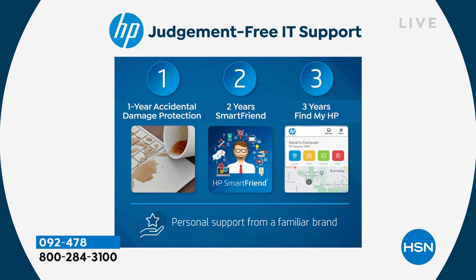This is our judgment-free IT support — we call it our 1-2-3 program. One year of accidental damage protection: if you spill on your computer, step on it, break it, knock it off the table, crack your screen — HP will repair with original HP parts or replace your computer for a full year. I call it a mulligan — it's basically a do-over. You get that one time in the first year if you break or damage it.